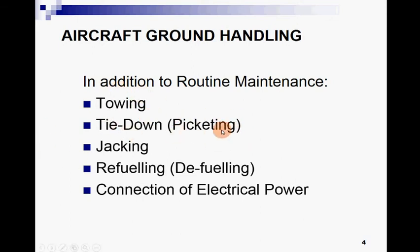Picketing is very important. Just as when we sleep we make certain arrangements, at the end of the day we make a tie-down or picketing procedure on an aircraft, which provides safety and security for the aircraft. The third topic is jacking — for performing different kinds of operations on an aircraft we perform jacking.